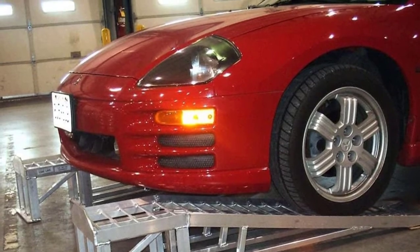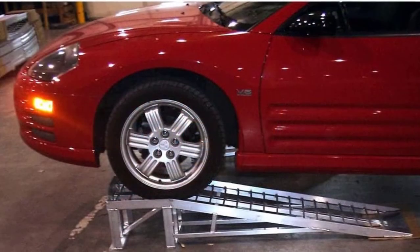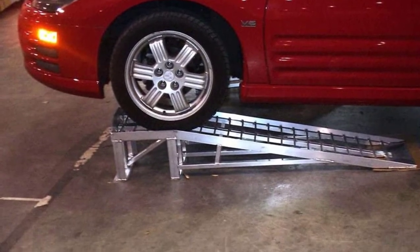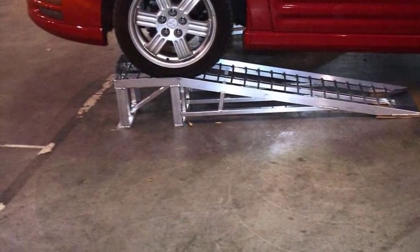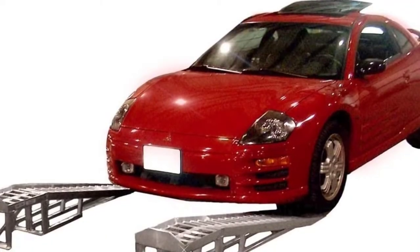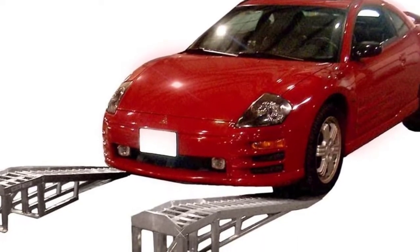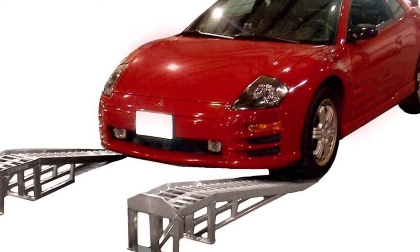They span 66 inches and use a loading angle of just 11.5 degrees. The 16-inch wheel platforms have integrated wheel stops, while raised side rails help keep the vehicle on track. These ramps are one of our favorites in the low-profile category, lifting the vehicle up to seven inches from the ground. They're an excellent option for oil changes, repairs, and other maintenance, but also great for showrooms — they look amazing when used with high-end sports cars on display.